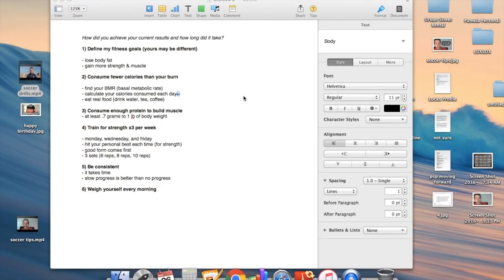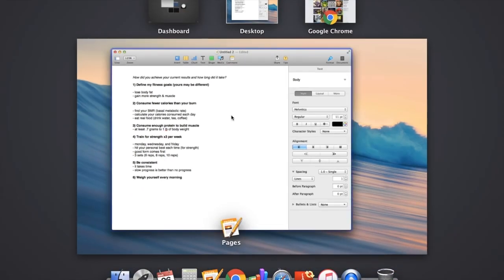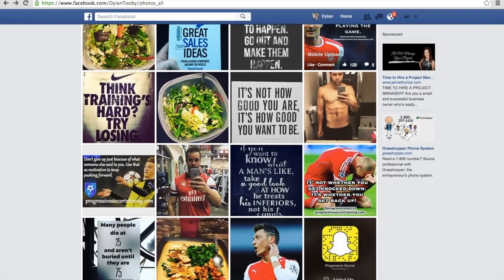If you've been following me on social media, you've probably seen some of the pictures I've been uploading about my fitness results. I've been losing a lot of body fat, building muscle, feeling good, looking good. People have been asking me a lot of questions about my training regime, what I'm doing in the gym, what I'm eating, and how I'm getting these results. So I thought I would make a quick video and tell you my best tips for burning body fat, building muscle, and getting into great shape while still being effective on the field.